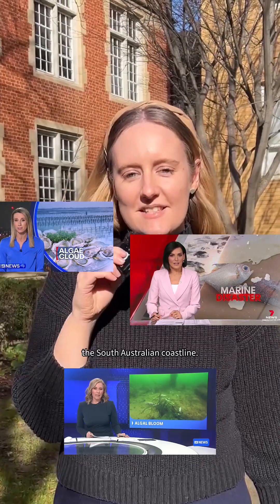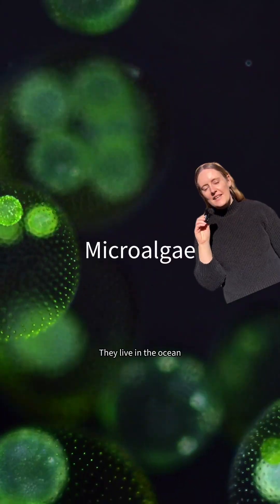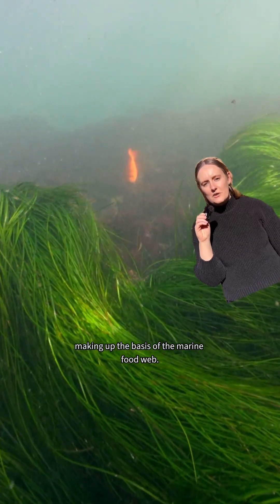Harmful algal blooms are devastating the South Australian coastline. But what are harmful algal blooms and what can we do to stop them? Meet micro-algae. They live in the ocean and use sunlight to convert carbon dioxide into chemical energy, making up the basis of the marine food web.